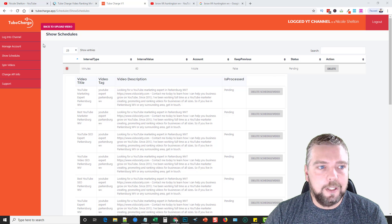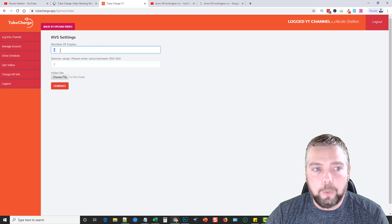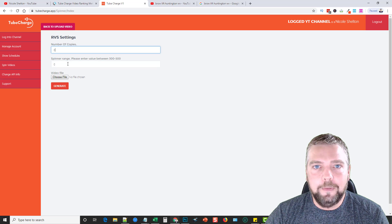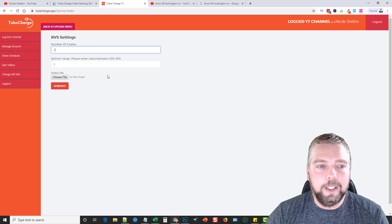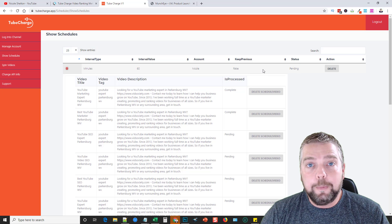I also want to show the video spinning feature. On the left-hand side, under 'Spin Videos,' you enter the number of copies you want from one video — I recommend no more than 15 to 30, since YouTube is getting smarter at detecting duplicate videos. Set the spinner range between 300 and 500. This changes the bit rate of the video internally, making each copy more unique without adding an intro, outro, or changing the video length. Choose your source file, click generate, and save the spun copies to your computer. Then go back and add them when setting up your upload campaign.